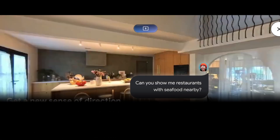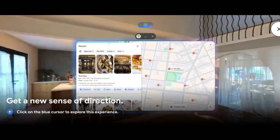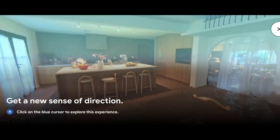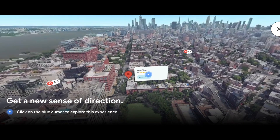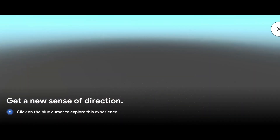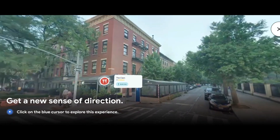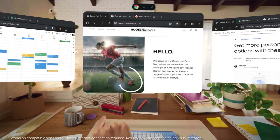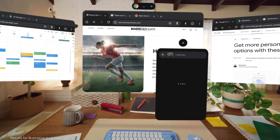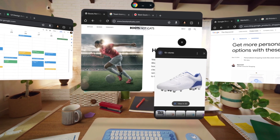For example, you can ask Gemini to show you restaurants with seafood nearby, and it will pull up results in Google Maps. You can then click on the Immersive View to get a bird's eye view of where the restaurants are. After you choose a restaurant, you can also use Street View to view the area around the restaurant and get familiar with the area before you visit. Just like every other Android product, Android XR will have Circle to Search built in, fully optimized for XR headsets, to allow you to easily learn about what you are seeing.